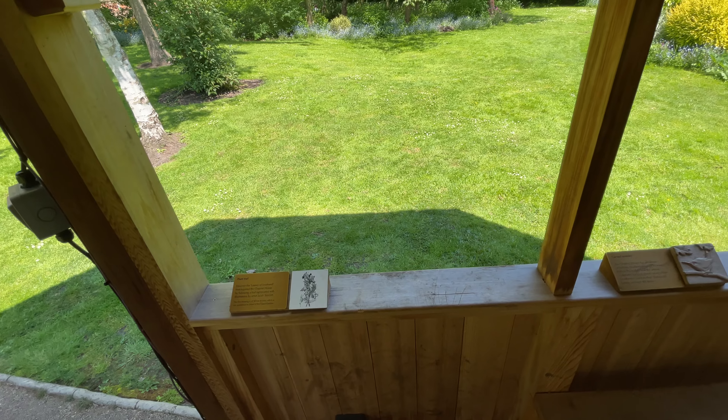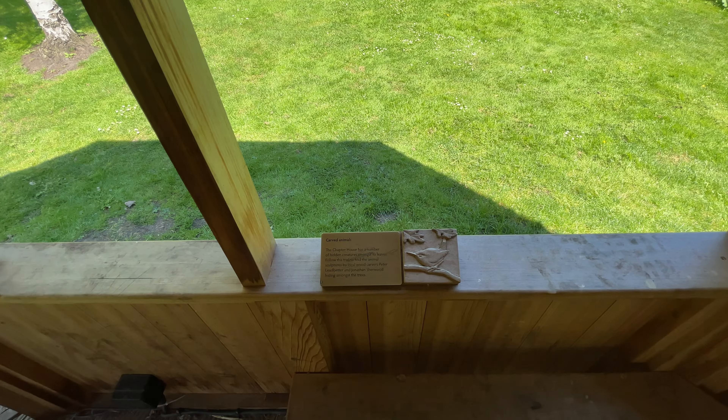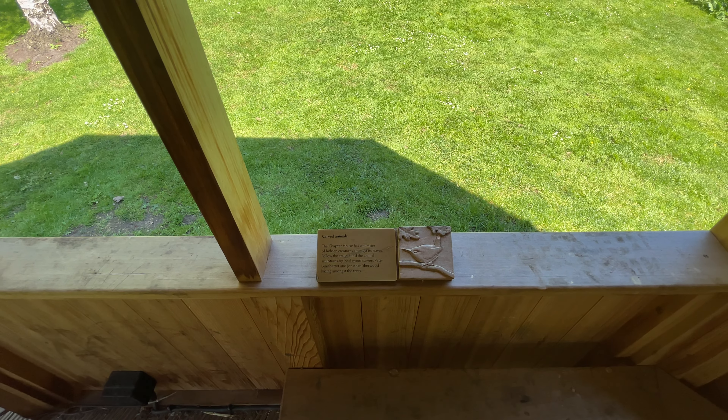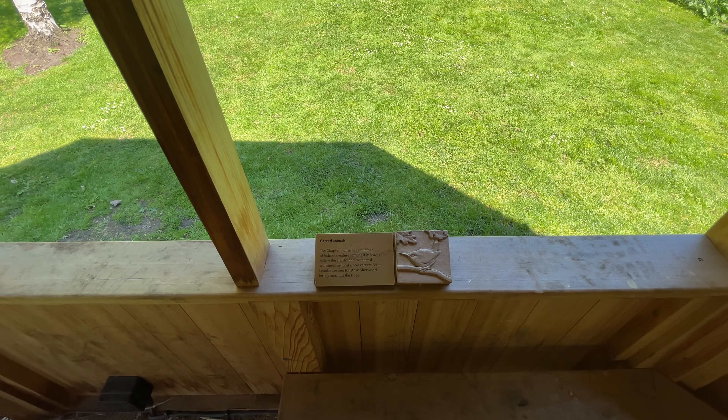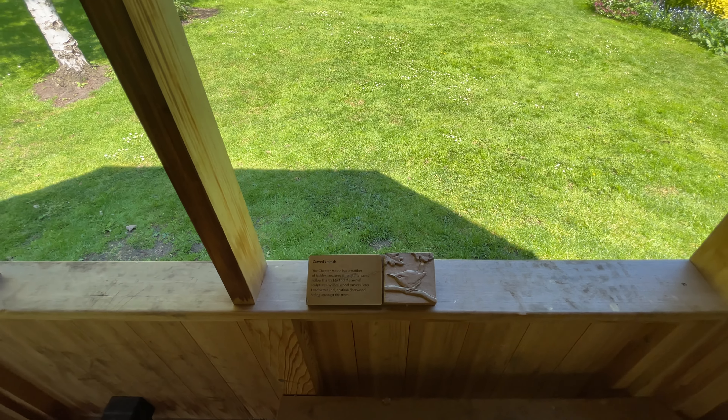You can find a Plant Trail which goes around here, and the Chapter House has a number of hidden creatures amongst its leaves — by local woodcarvers Peter Ledbetter and Jonathan Sherwood, hiding amongst the trees.